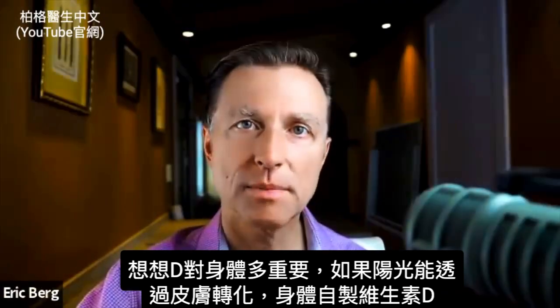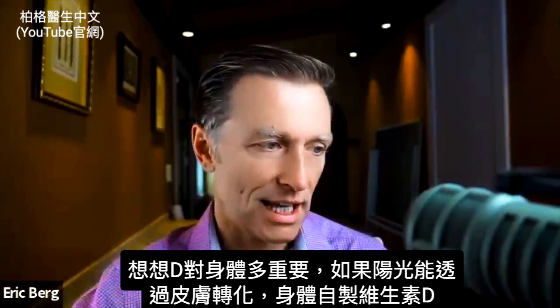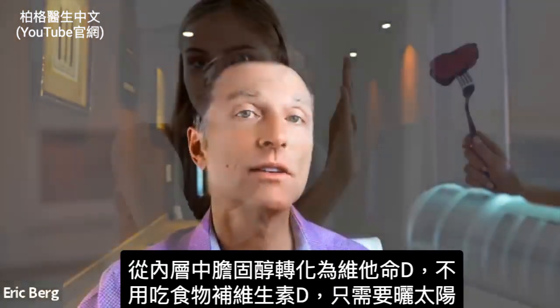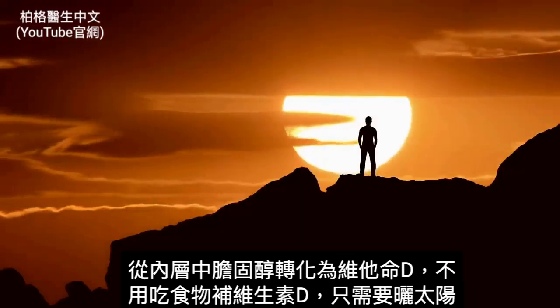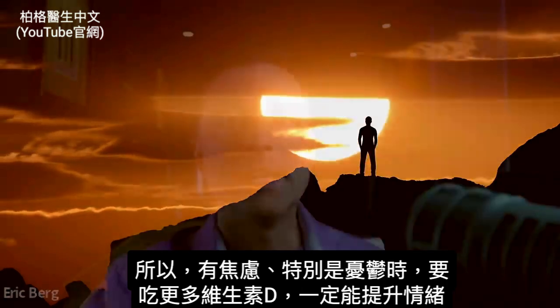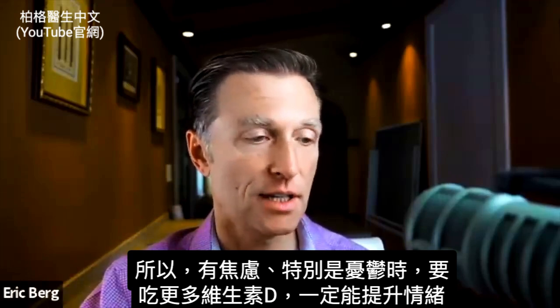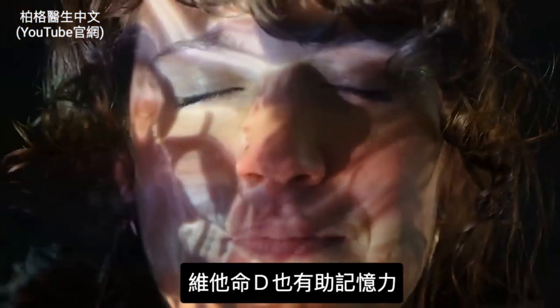Think about how important vitamin D must be to your body if you can convert sun through your skin and make your own vitamin D from the cholesterol lining in your tissue. You don't need to eat anything to get vitamin D — you just need to expose your skin to sun. So if you have anxiety or are especially depressed, taking more vitamin D will definitely raise your mood and can also help your memory.